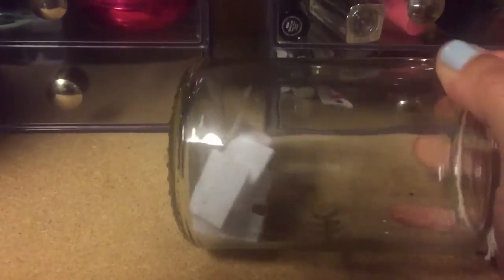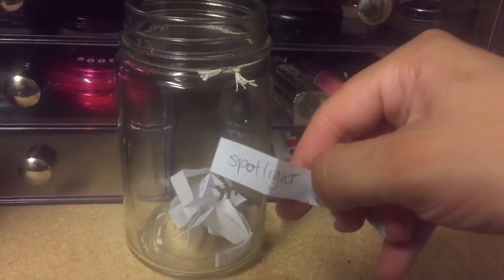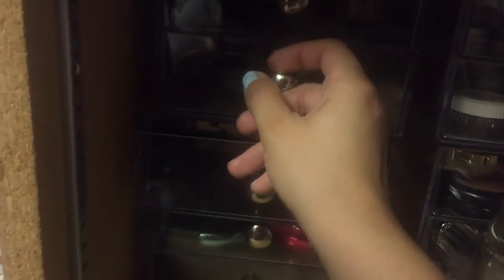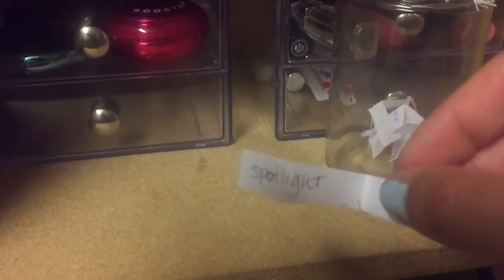Next is highlighters. Okay, this one is the Lorac Spotlight, and I think that's actually in my vanity. So I'll have to go get that, but yeah, that's the Lorac Spotlight.